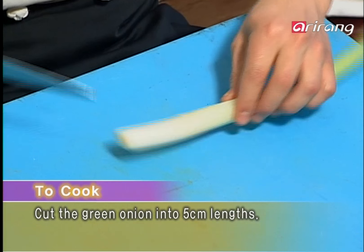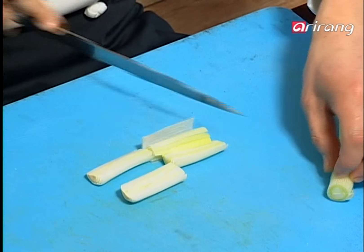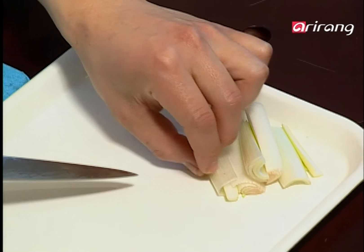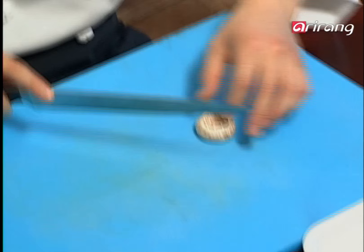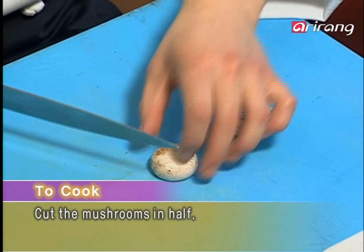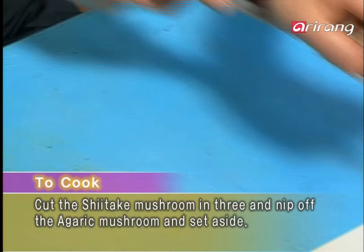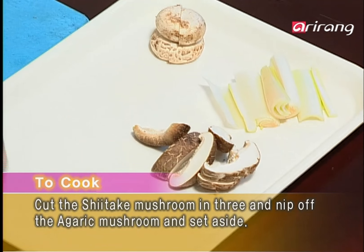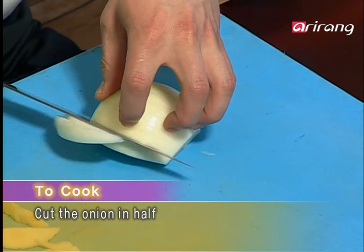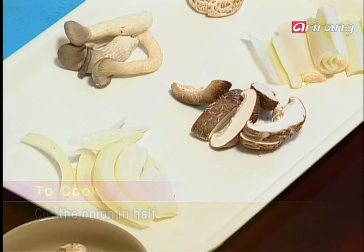Take the long stem of the green onion, cut it in half, then cut it into five centimeter pieces and set aside for later. Prepare the low-calorie mushrooms that are high in protein by cutting in half. Cut the shiitake mushroom into three pieces along with the other mushrooms. Then cut the onion in half and slice into suitable sizes for later use.